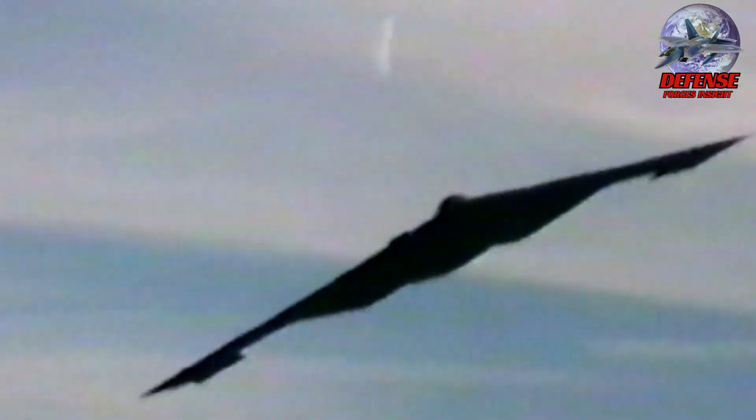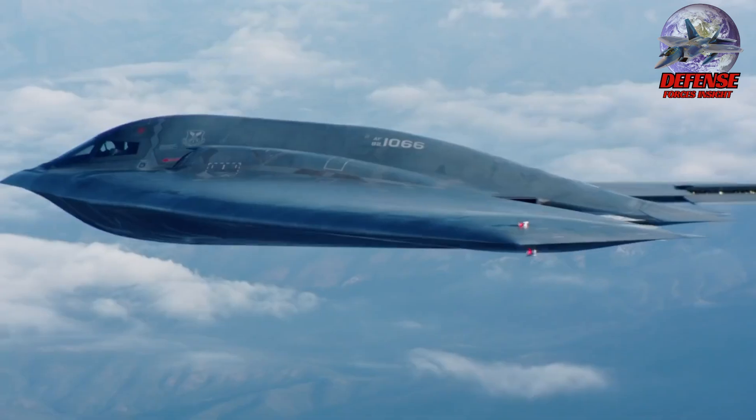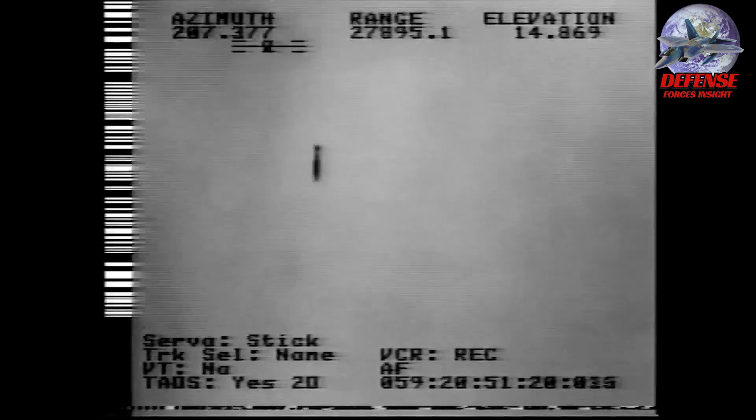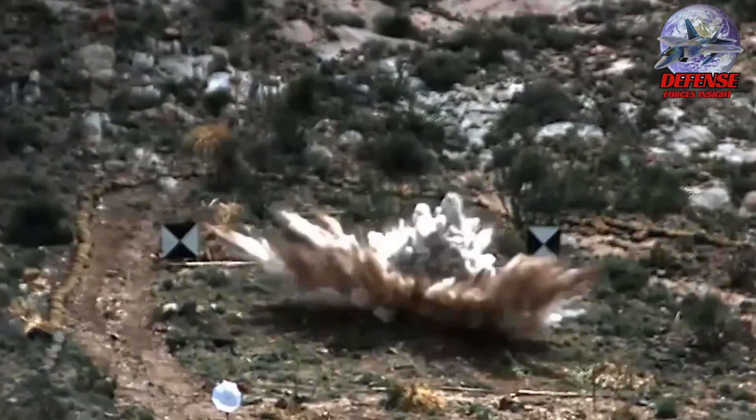Their sophisticated stealth qualities, coupled with their land attack capability and multi-mission capabilities, make them valuable assets for undertaking a variety of operations in a multitude of environments. There will be just 20 B-2s in use by the U.S. as of 2022. One B-2 crashed in 2008.